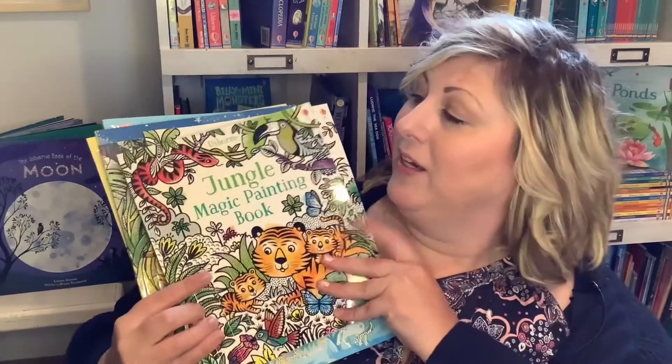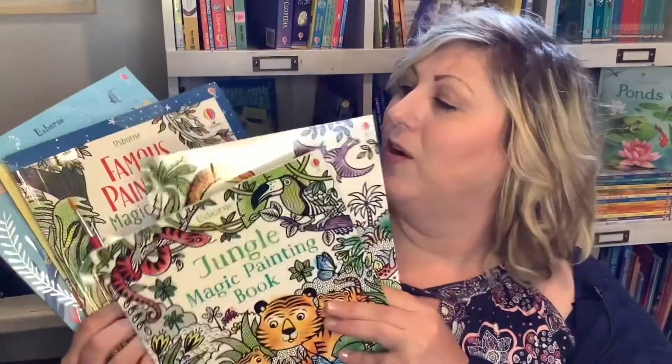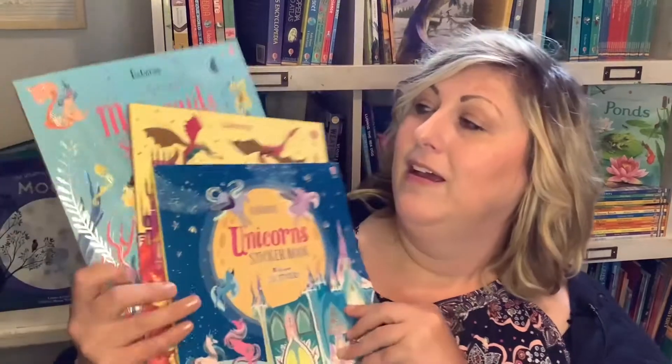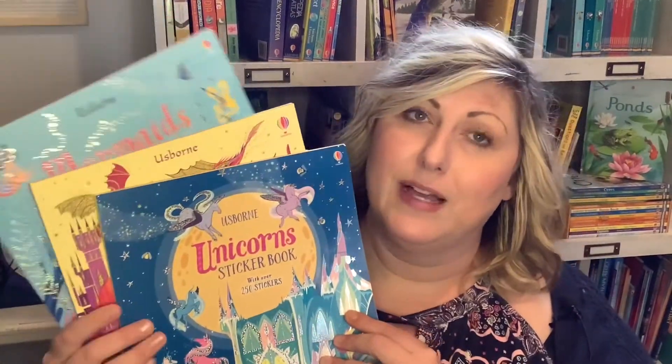We also have lots of magic painting books about all subjects your kid could be interested in — dinosaurs, famous paintings. If your girls like unicorns, mermaids, and dragons, just type that into the search box and lots will come up.